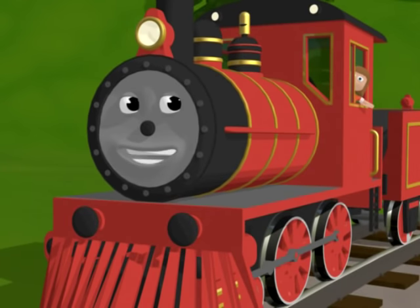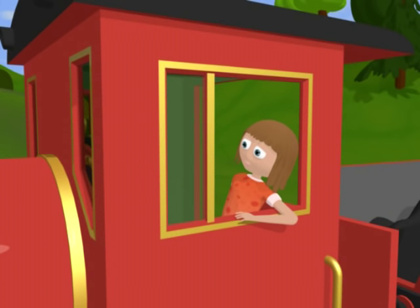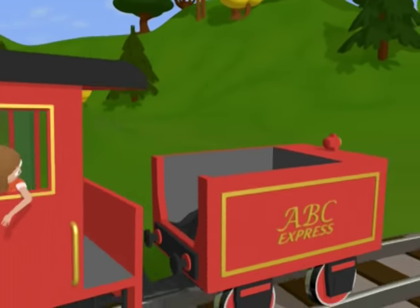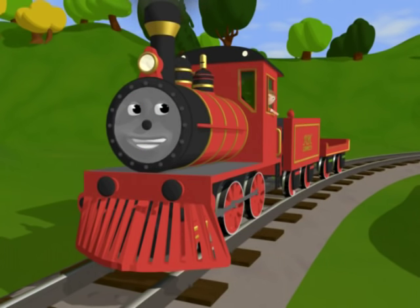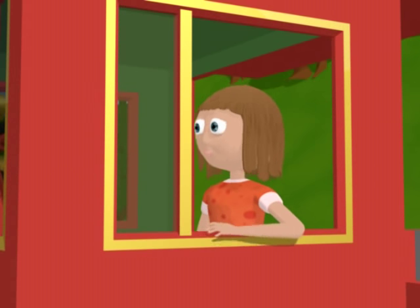What is the first letter? The first letter we are going to find is the letter A. I have the wagon for the letter A. Amazing. Let's go find the letter A.